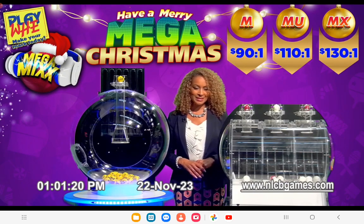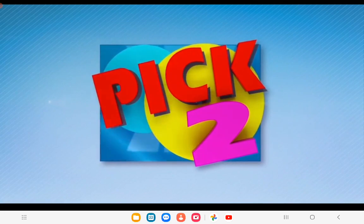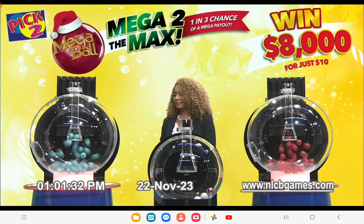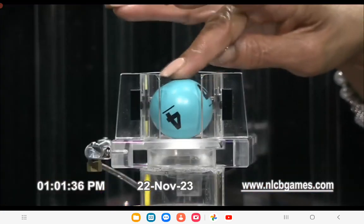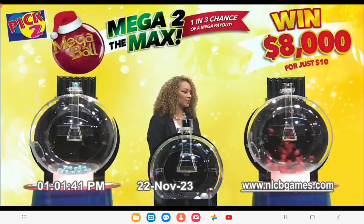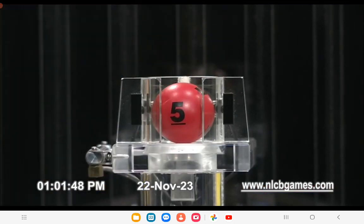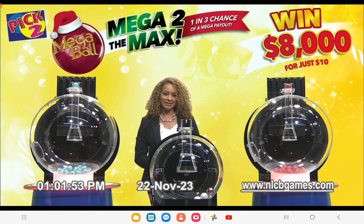Next we draw our winning Pick 2 numbers. The first Pick 2 number is 4. The second Pick 2 number is 5. This afternoon's Pick 2 numbers are 4 and 5 in that order.